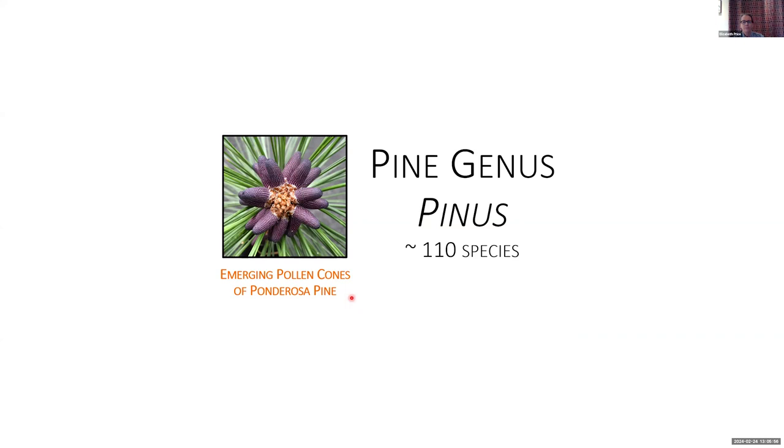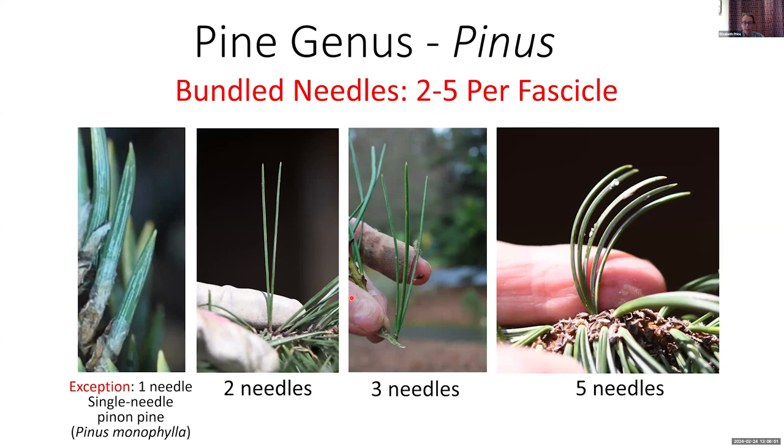Once you've determined you're in the Pine genus by identifying that the species has a fascicle, the first thing to determine for species ID is how many needles are in that bundle — two, three, or five. There is one exception: one species with a single needle, the pinyon pine, Pinus monophylla from the southwest. Even though it's just a single needle, it still has all the other anatomy that two-, three-, and five-needle pines have.